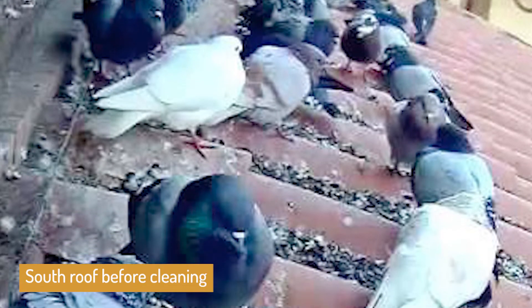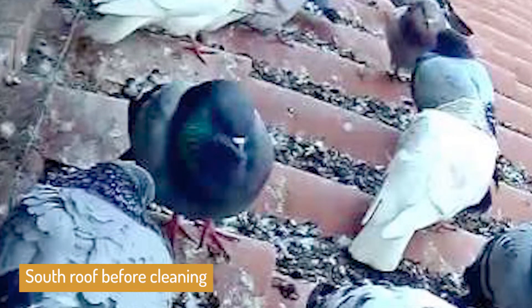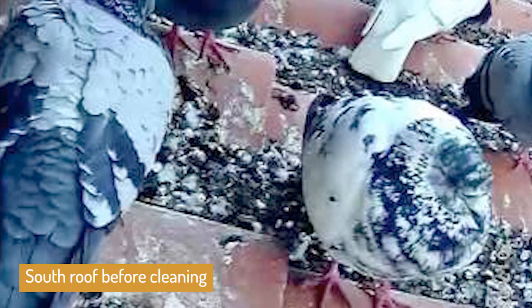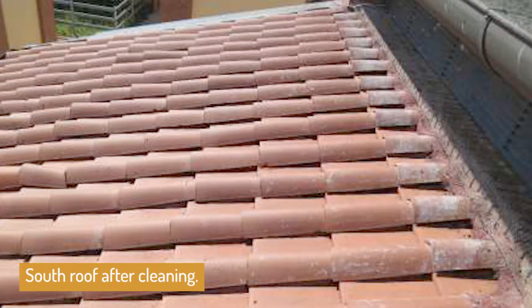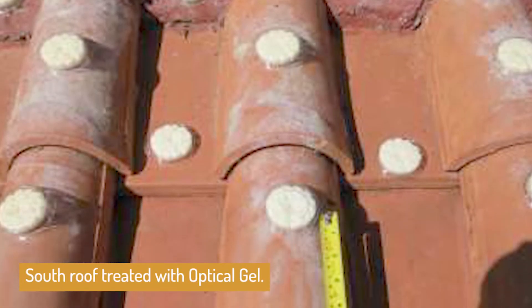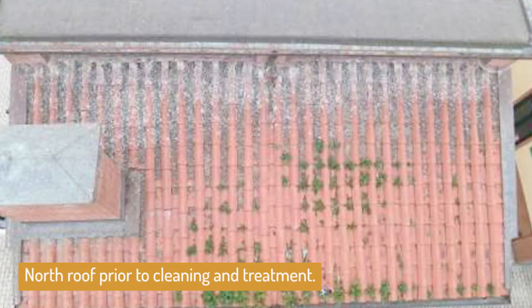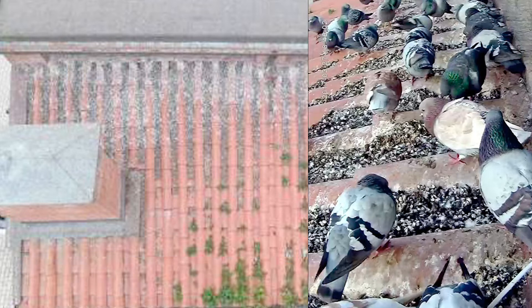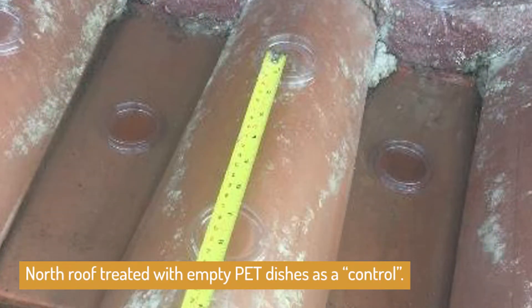This photo shows pigeons on the south roof just before sunset, three days before optical gel was installed. This photo shows the same roof after it had been cleaned and disinfected. Dishes of optical gel were fixed to the top half of the roof. The roof on the north side of the building was also severely infested, and empty dishes were attached to this roof as a control.